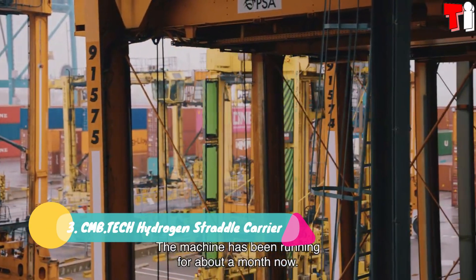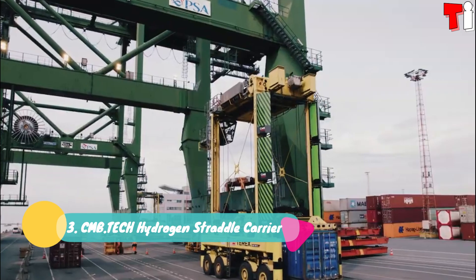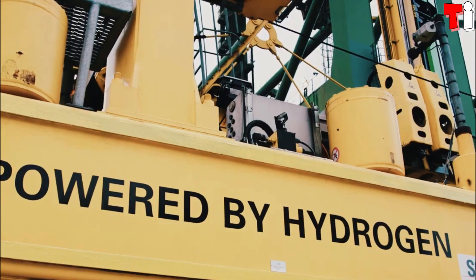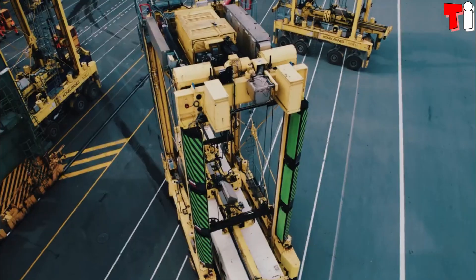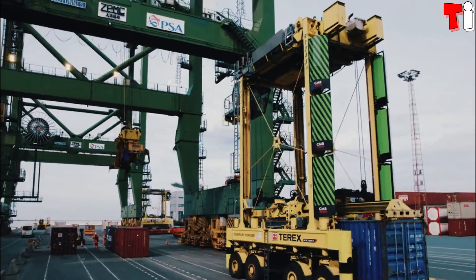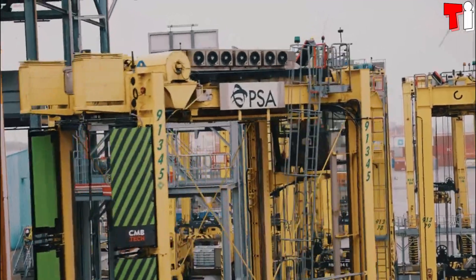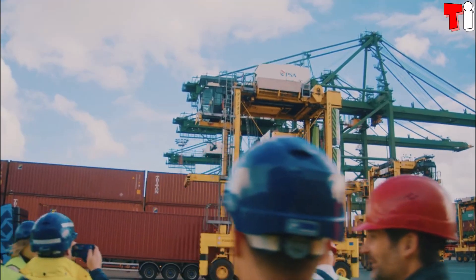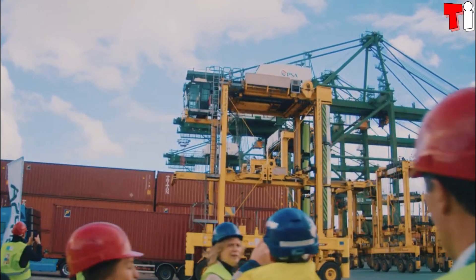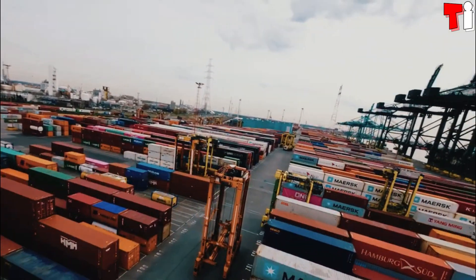Number 3: the CMB Tech Hydrogen Straddle Carrier. It is the world's first hydrogen dual fuel straddle carrier and has been manufactured in Belgium. It works powered by a mixture of diesel and hydrogen and allows containers to be transported efficiently. After a design and development phase of 24 months, the truck began to be used in the port of Antwerp at the beginning of 2023.